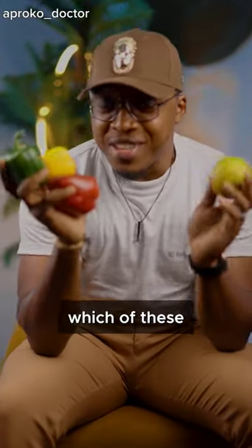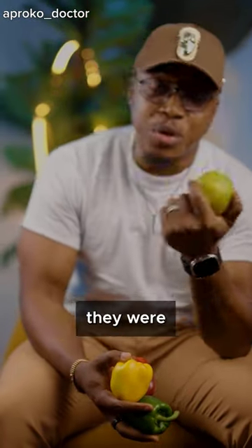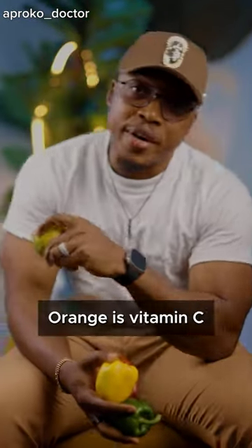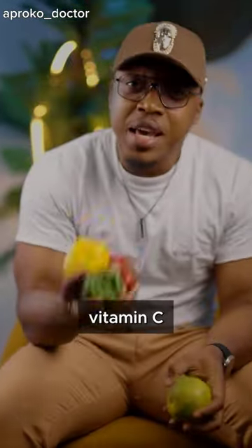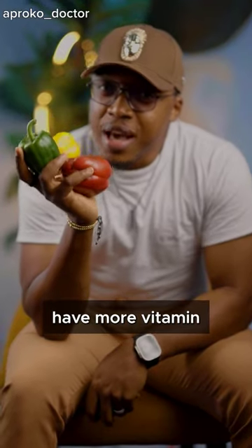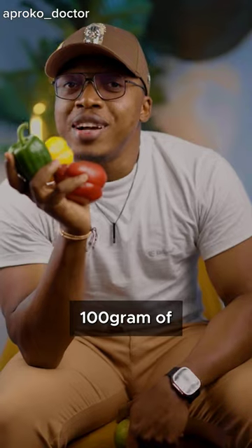If we ask some of you now which of these has more vitamin C, some of you will pick the orange — but it's not your fault. From primary school we're told 'orange, orange, vitamin C.' Anywhere you look, you see orange associated with vitamin C. But I hope you know that these bell peppers have more vitamin C than this orange.